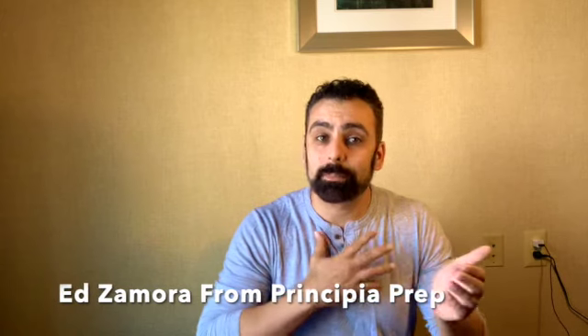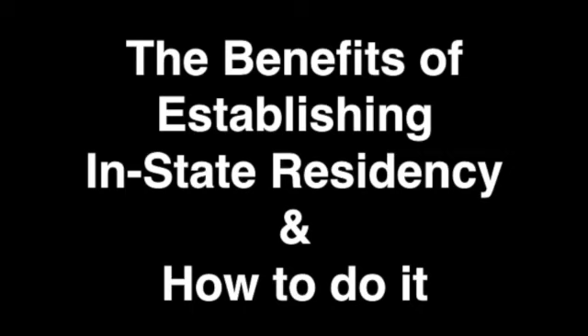Hi, welcome back to the channel on the college process. My name is Ed from Precipia Prep, and today we're going to be going over the benefits of establishing residency for out-of-state public universities and colleges.